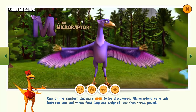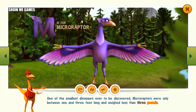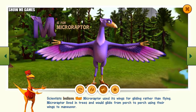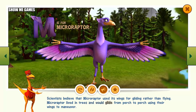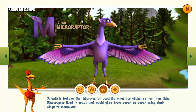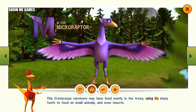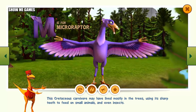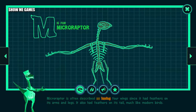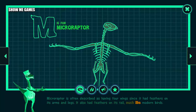One of the smallest dinosaurs ever to be discovered, Microraptors were only between one and three feet long and weighed less than three pounds. Scientists believe that Microraptor used its wings for gliding rather than flying. Microraptor lived in trees and would glide from perch to perch using their wings to maneuver. This Cretaceous carnivore may have lived mostly in the trees, using its sharp teeth to feed on small animals and even insects. Microraptor is often described as having four wings since it had feathers on its arms and legs. It also had feathers on its tail, much like modern birds.